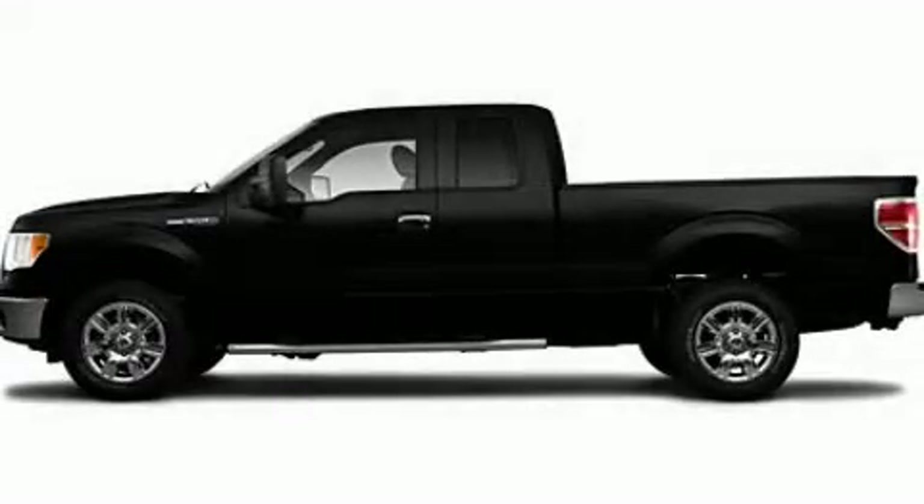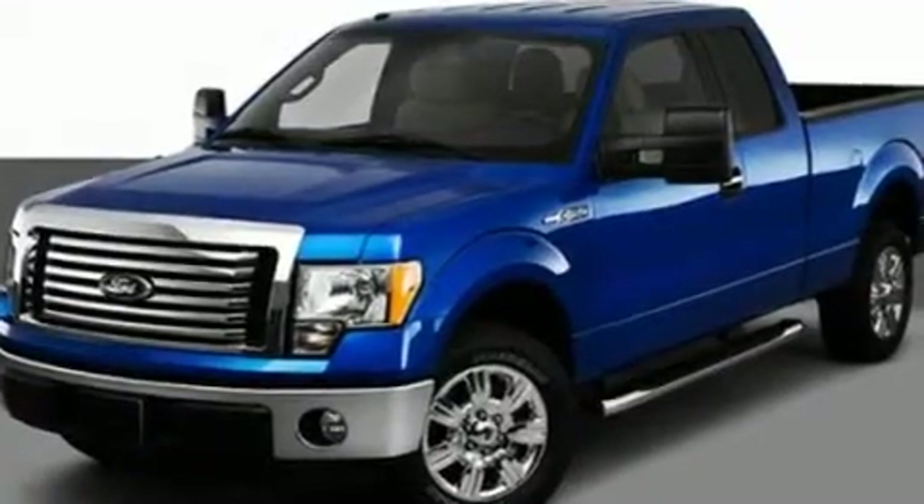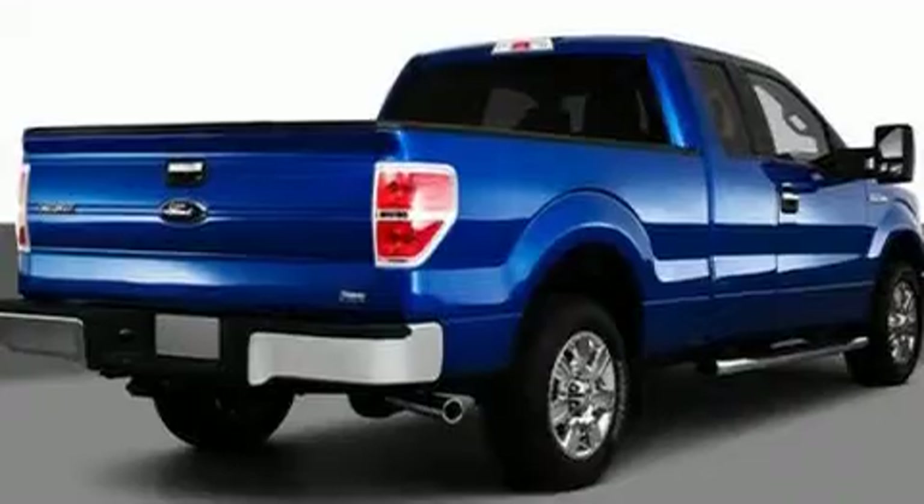This is a 2010 Ford F-150, made for the job site, the trail, and the town. It features a 5.4-liter 8-cylinder engine and an automatic transmission.